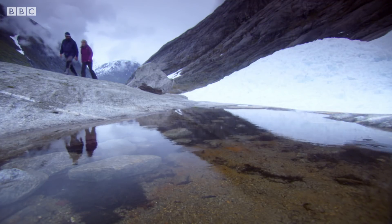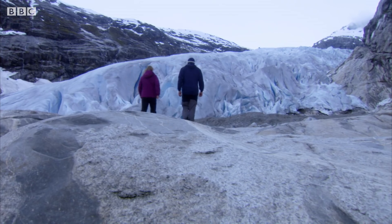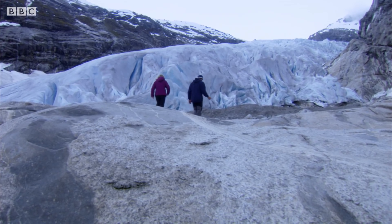Down here in the valley, where the temperatures are warmer than in the high mountains, the glacier melts abruptly in a ragged wall.